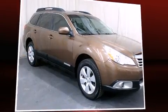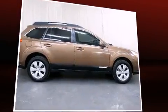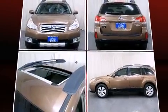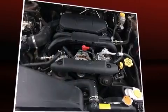Here's a great deal on a 2011 Subaru Outback. This four-door, five-passenger wagon has not yet reached the 100,000 mile mark. Smooth gear shifts are achieved thanks to the 2.5-liter four-cylinder engine, and for added security, Dynamic Stability Control supplements the drivetrain.